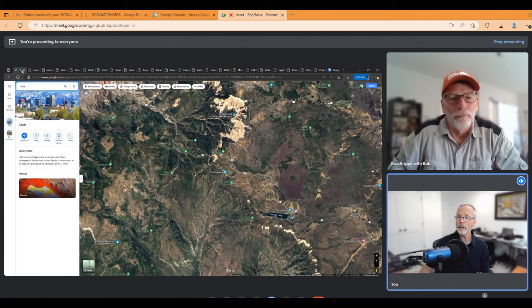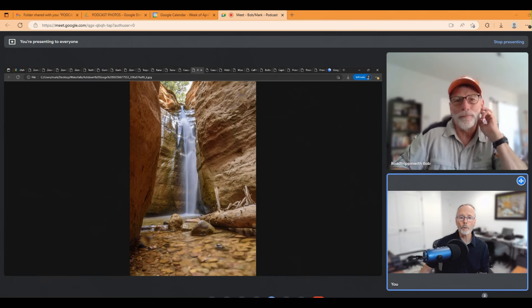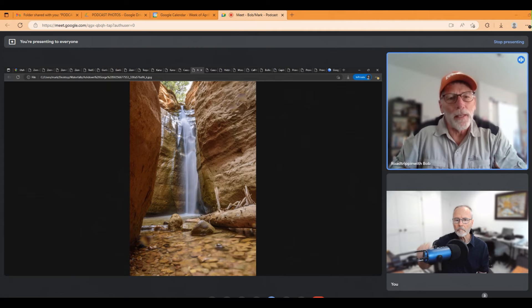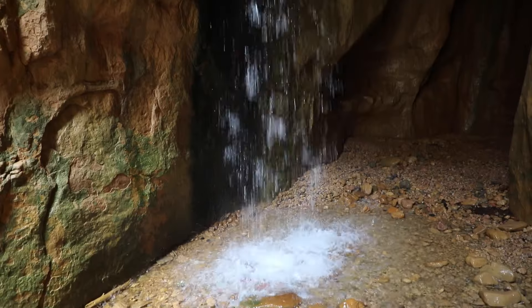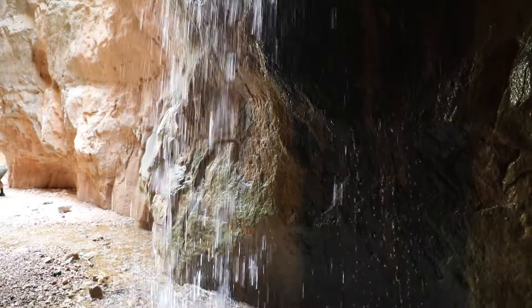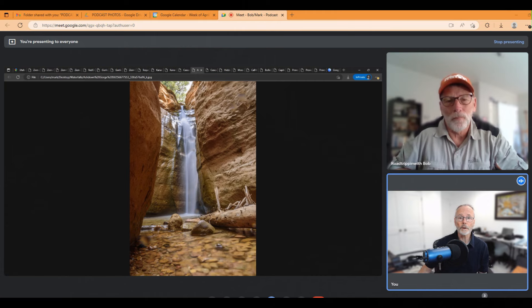Let's come back to Ashdown Gorge out of Cedar City, where we discovered another little waterfall. My wife Susan and I walked up Ashdown Gorge one day — it's a wilderness area below Cedar Breaks National Monument, a beautiful hike through slot canyons. We came to the end and found two little waterfalls — it was spectacular, one of my favorite hikes. This is one you probably only want to do in June through September after the runoff. We were also hiking to a place called Flanagan Arch up in there before finding these waterfalls.